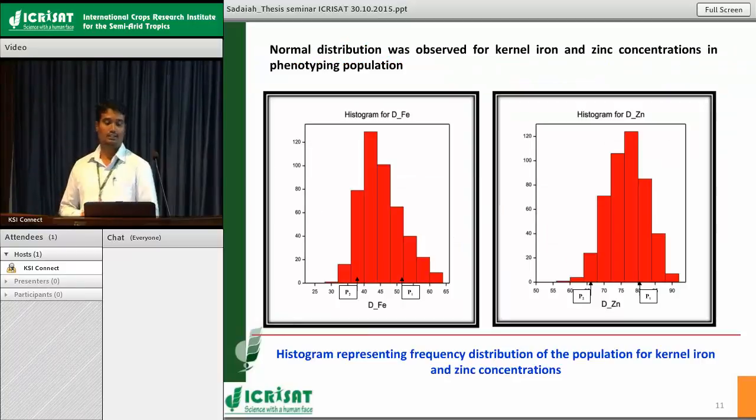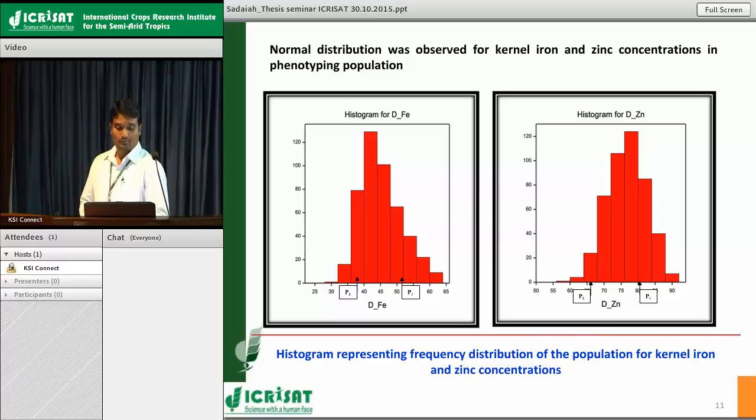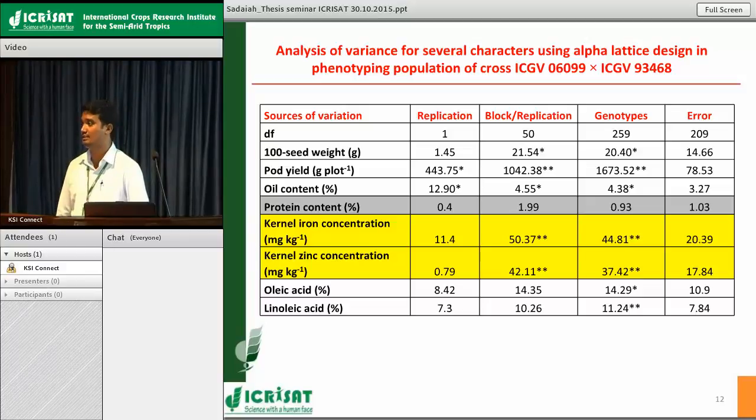This histogram represents the normal distribution pattern of the population for iron and zinc concentration, showing parental lines P1 and P2. Some lines beyond the parental lines are present, with most outperforming lines exceeding parent 1, the higher parent 6099. The ANOVA table confirms significant variation for iron and zinc concentrations in the population. Along with iron and zinc, other traits also show significant variation in the population, except for protein content.